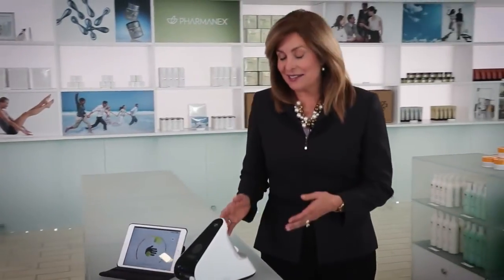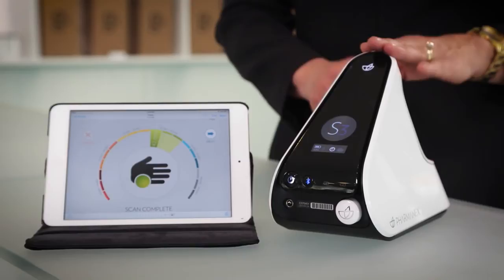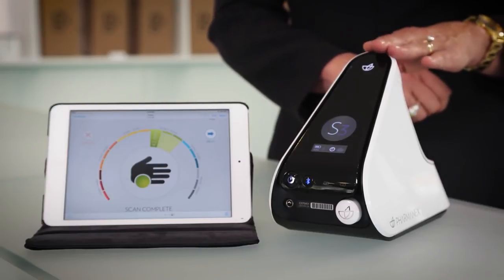The answer is the Pharmanex Biophotonic Scanner. This device can provide you with a painless, non-invasive, fast, and convenient way to determine your antioxidant status.